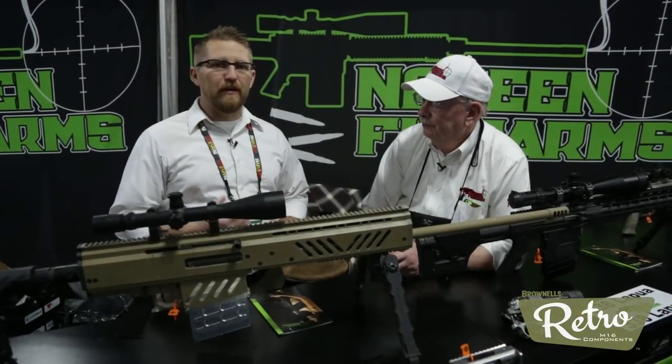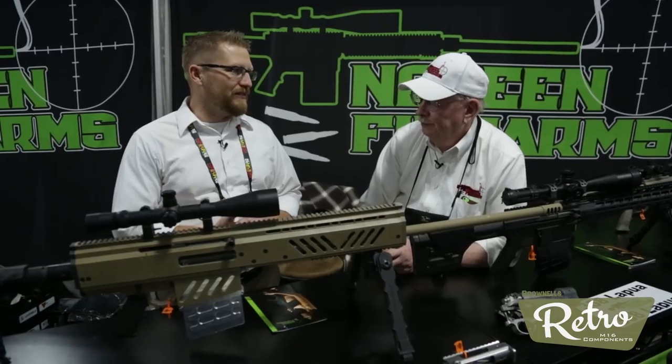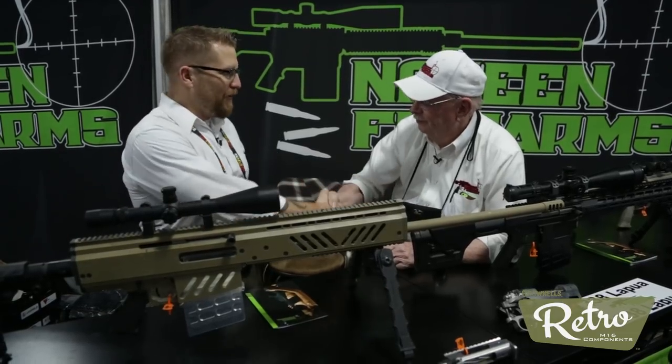Hey everybody, welcome to TFB TV. I'm Corey Wardrop at SHOT Show 2018. I'm here with Pete Noreen. How are you, sir?